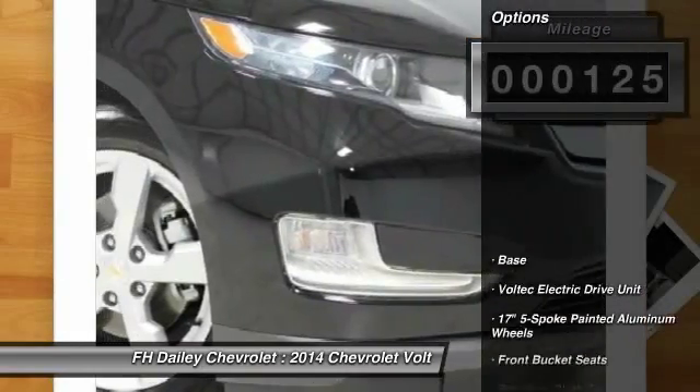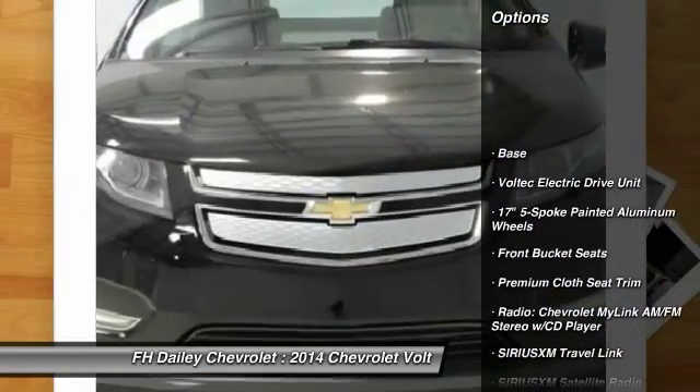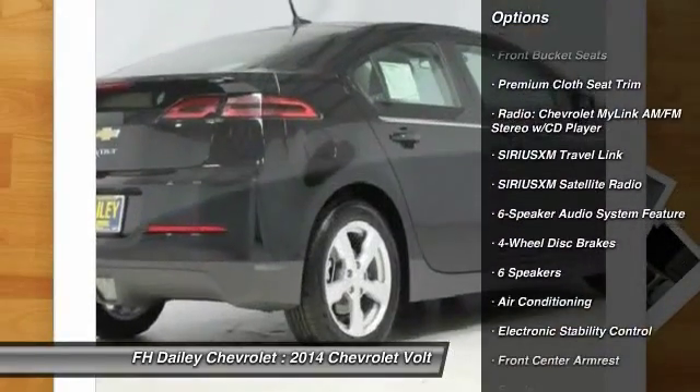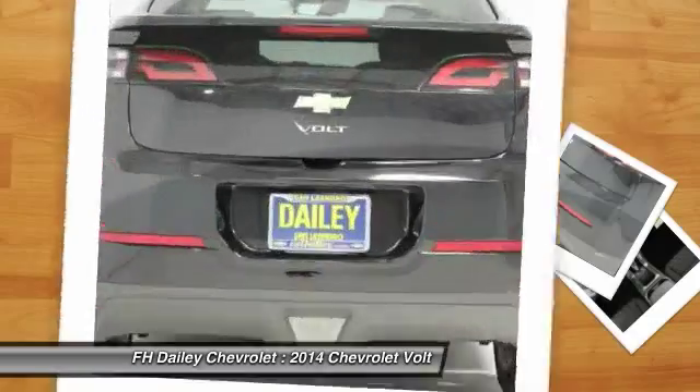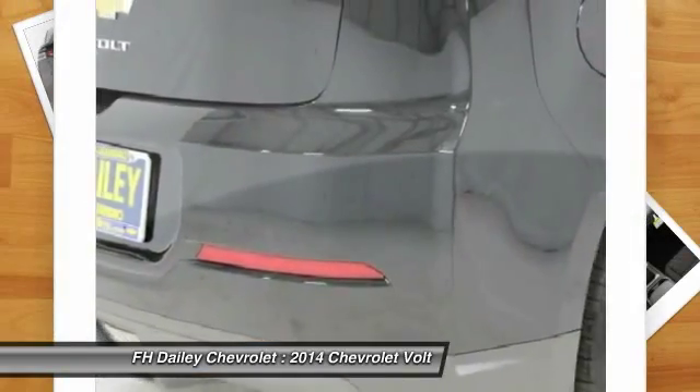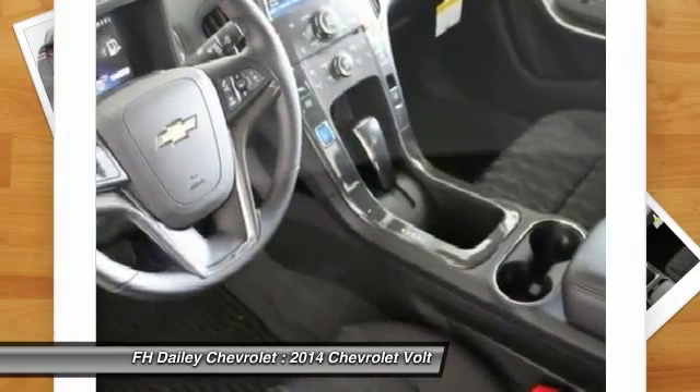Here are some of this vehicle's great options: traction control, dual airbags, front air conditioning, power steering, four-wheel disc brakes, universal garage door opener, electronic stability control, trip computer, security system, CD player.